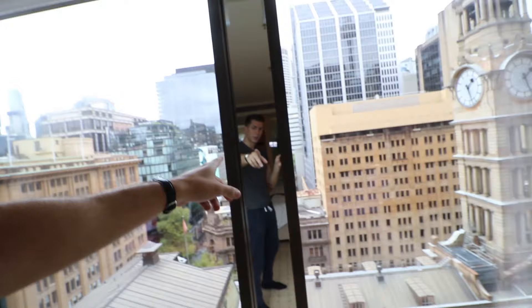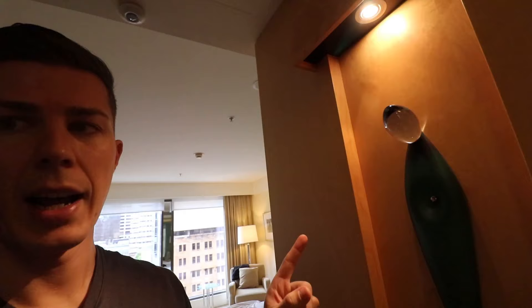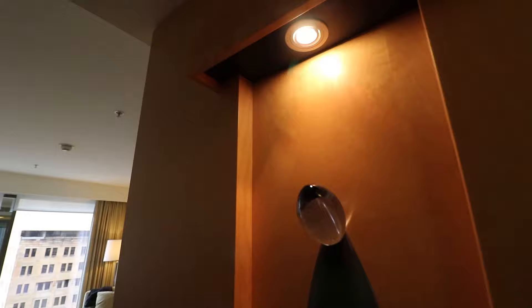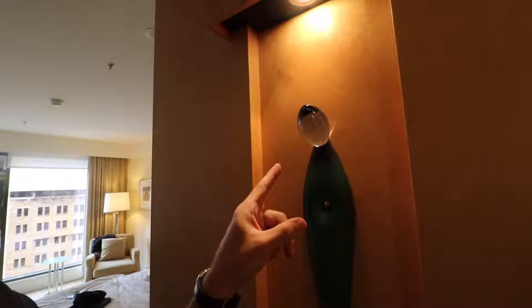One very interesting feature: there is a mirror here between the two windows, so you can take a look at yourself whenever you want to check the view outside. I also have no idea what this other thing is — it looks like a hanger but it's the weirdest hanger I have ever seen in a hotel room.